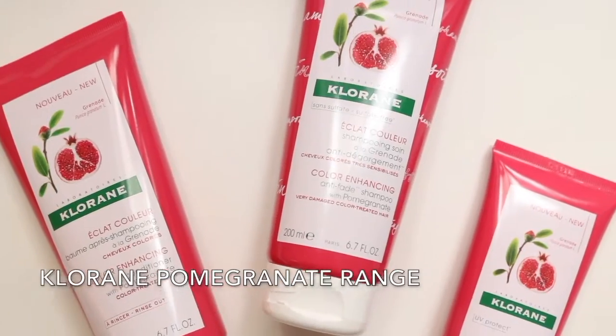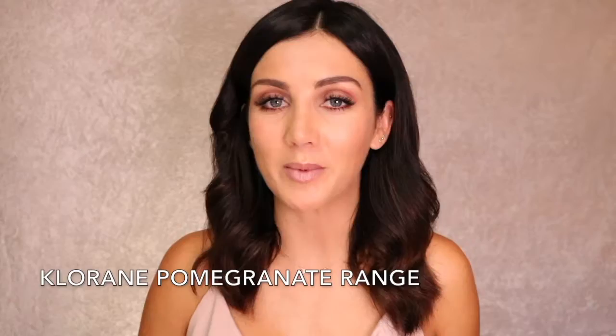Do you hate when you can see your fresh hair color fading with every shampoo? So do I. Did you know that pomegranate as an ingredient in haircare is an amazing color enhancer? I'm so excited to be introducing to you from Cloran the new pomegranate range.